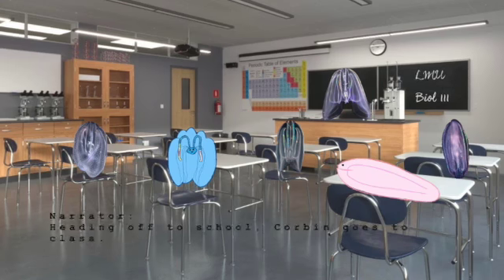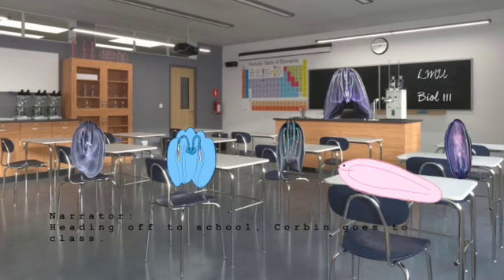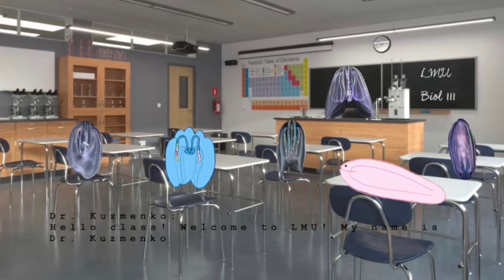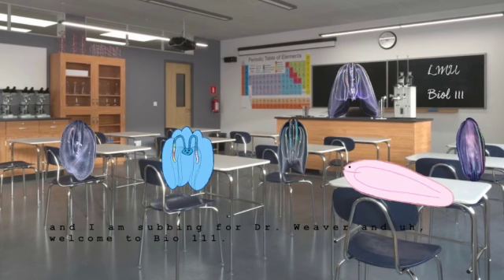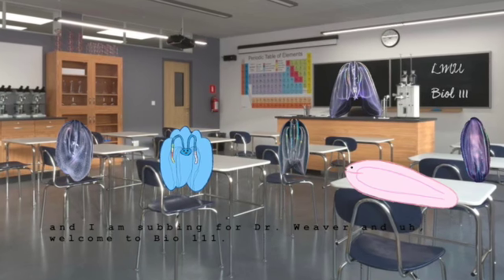Heading off to school, Corbin goes to class. Hello, class. Welcome to LMU. My name is Dr. Kuzmenko, and I'm substituting for Dr. Weaver. Welcome to Bio 111.